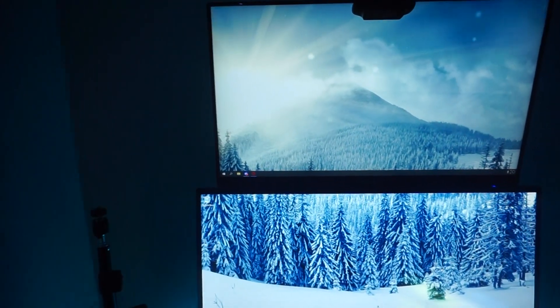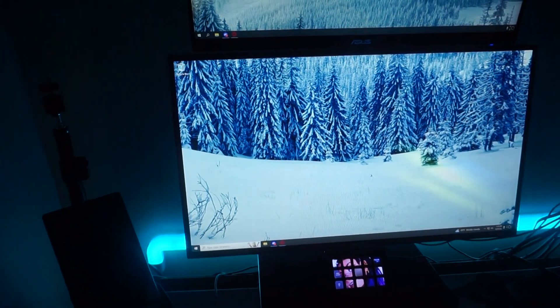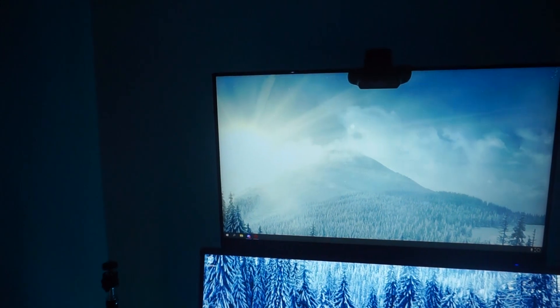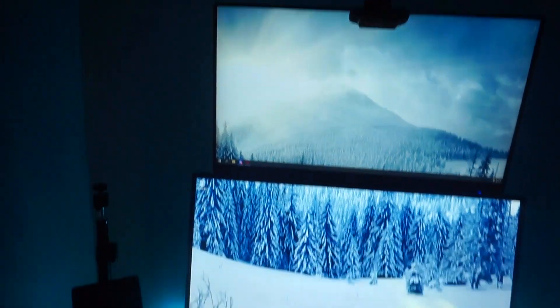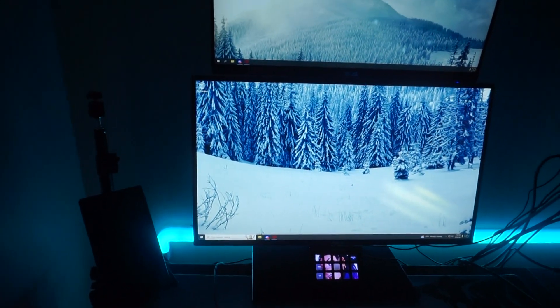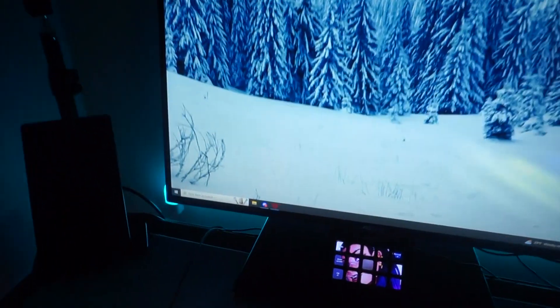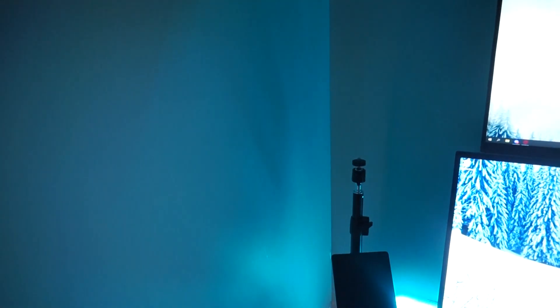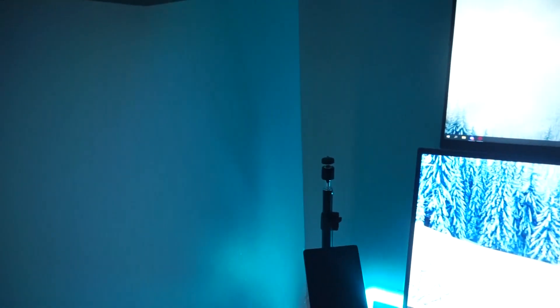Moving to the main part of the setup — I am rocking a stacked double monitor setup. Both monitors are from Asus. The top one is a 23-inch with 60 Hz, and the main one is 27 inches at 144 Hz. I am currently using the Stream Deck XL. I do have my camera mount, which I use for streaming. The video I'm recording right now I'm using my camera for — I am using the Sony Alpha A5000, and I do have the Cam Link for it right there.